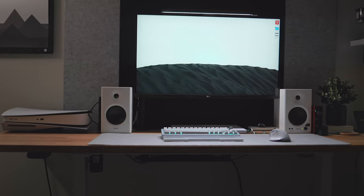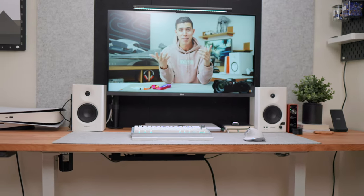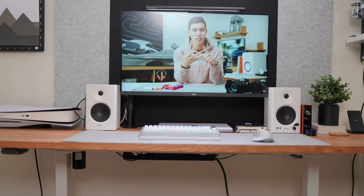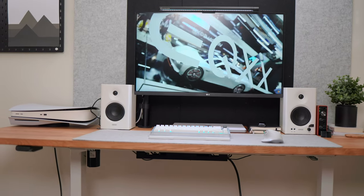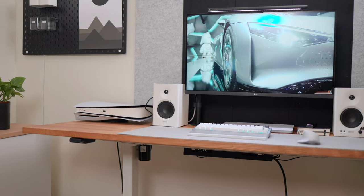If you're currently using a lamp, you might run into the issue where it casts shadows or feels like it's pointing light directly at your face, whether it's a side lamp or a tall floor lamp. A monitor light bar solves that by sitting on top of your monitor and angling downward, so it only lights up your desktop where you're working — reading, writing, whatever you're doing.